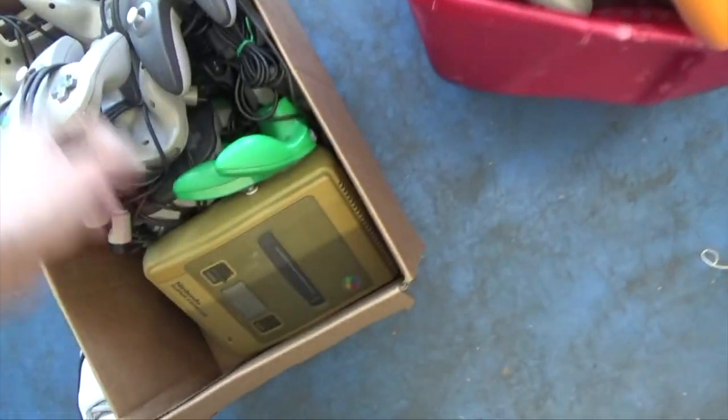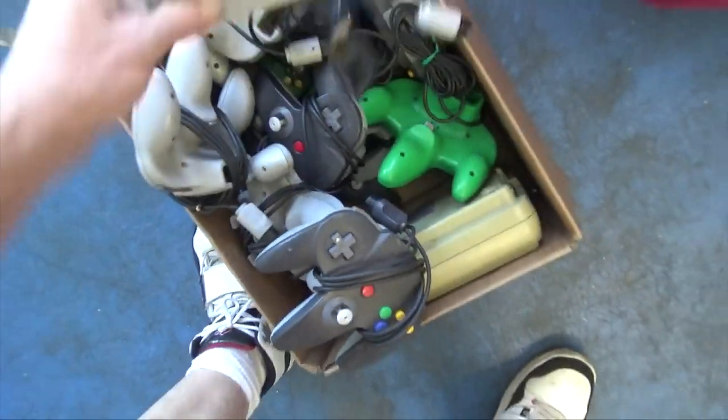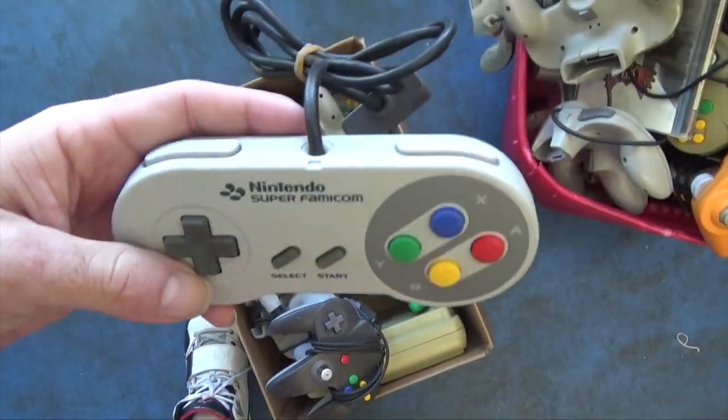We also have in here a Super Famicom, and with the Super Famicom I got a bunch of Super Famicom controllers.